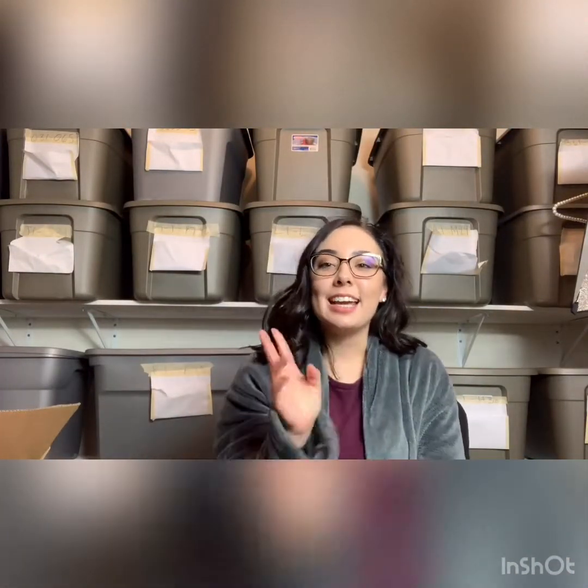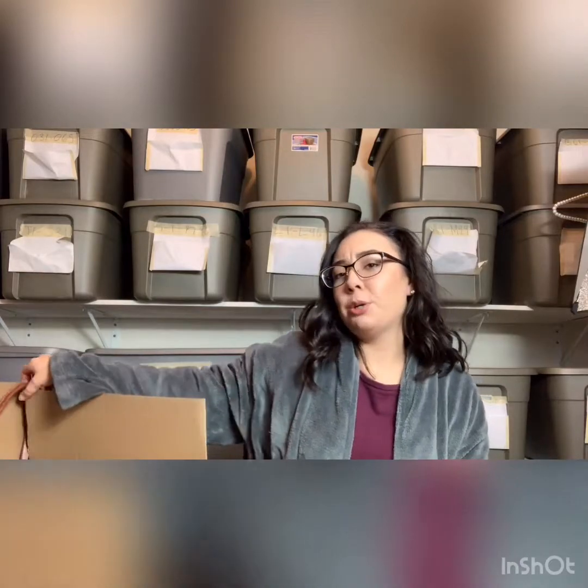Hey guys, this is Marissa, aka Madam Thrifty. I'm doing a YouTube video today on a consignment haul that I picked up. I have not gone through these boxes — I got four, and I'm going to do a video on two of them, so they're going to be just as surprised as I am. From what she told me, I think it's a lot of bread and butter items, but we'll see. Excuse the robe — it is freezing in my house.